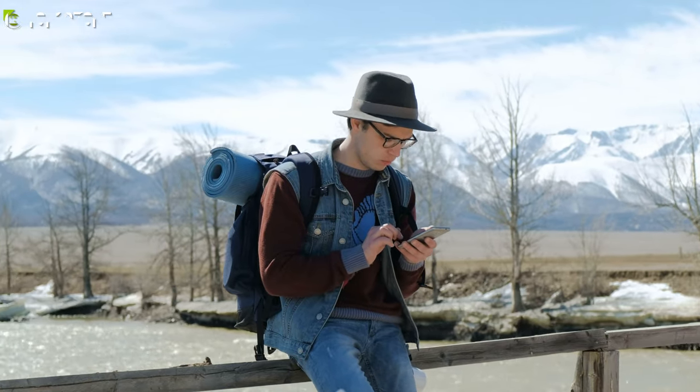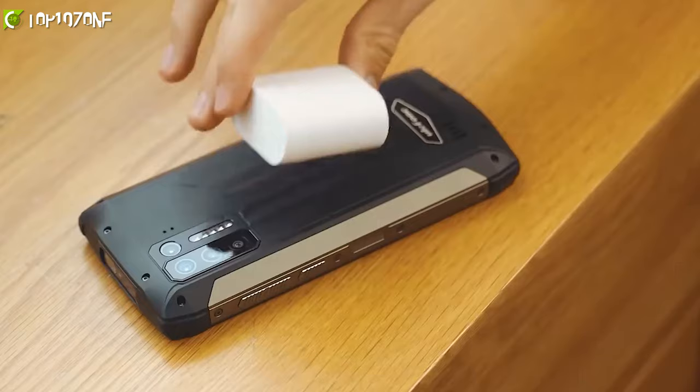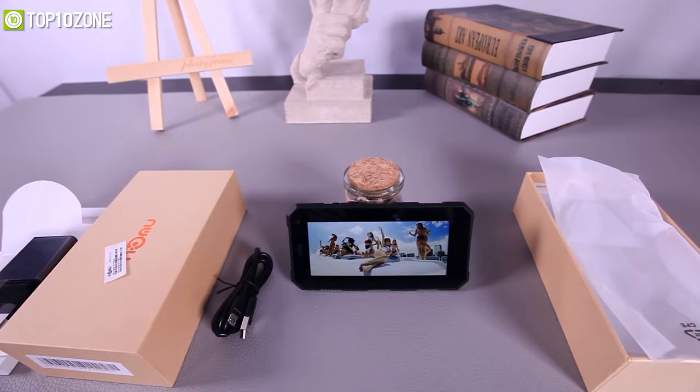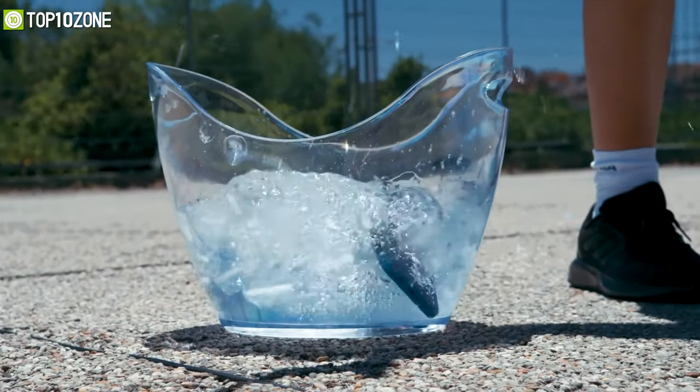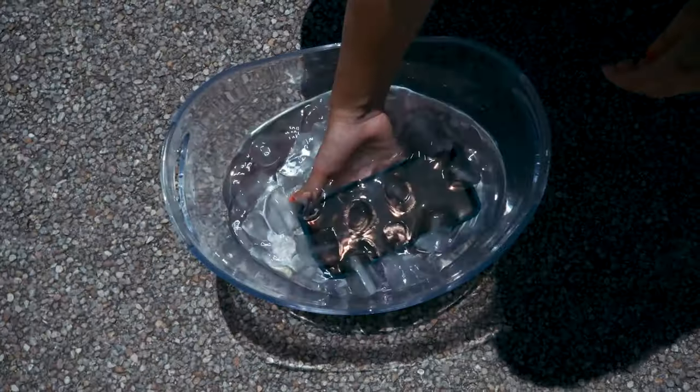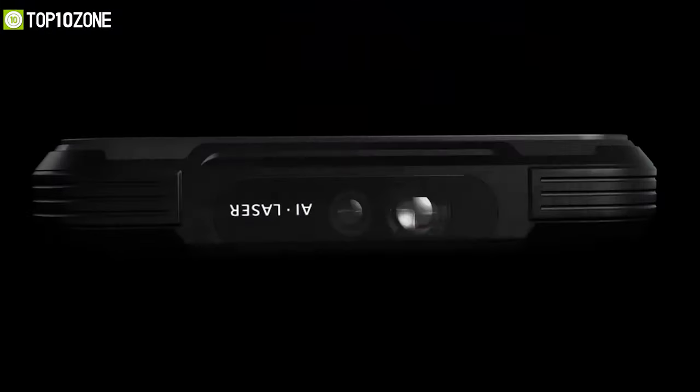So to help you choose an ideal one for your next wild outing, we have made a list of the top 10 best rugged smartphones for outdoor that are great for extreme sports enthusiasts, manual laborers, tactical specialists, or avid adventurers. So without any further ado, let's get started.